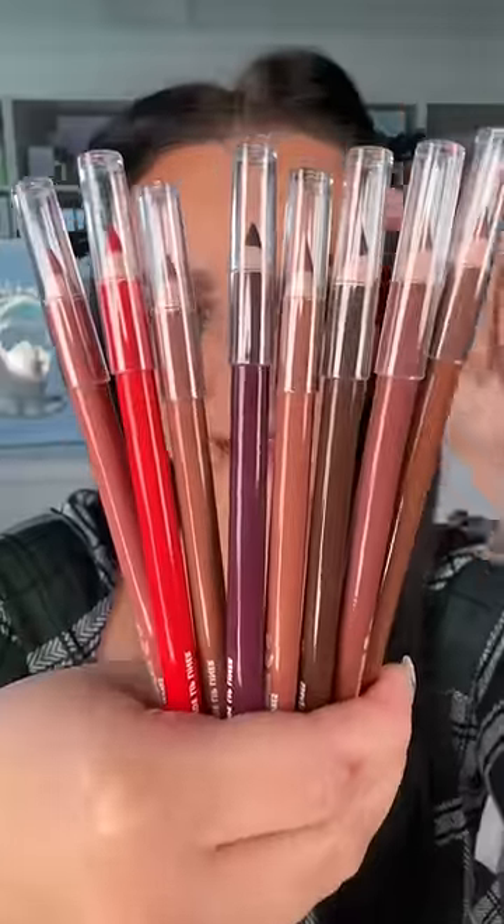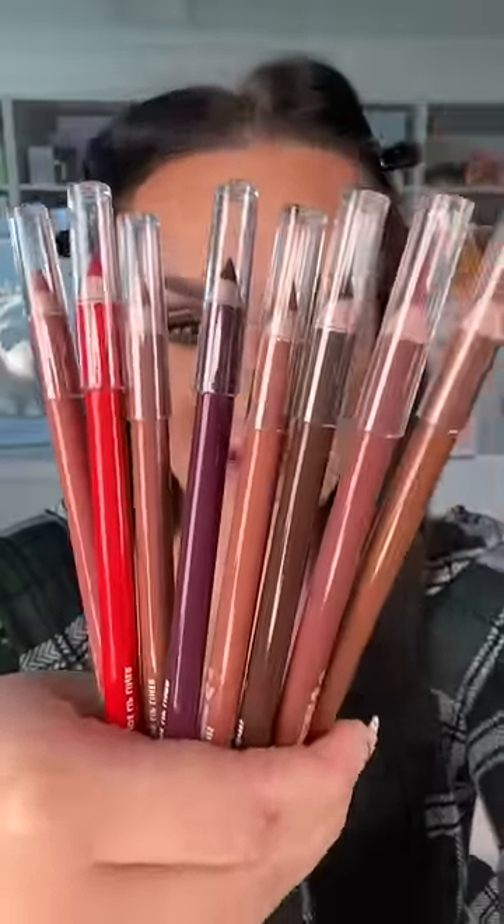Okay, ELF with the $2 lip liners — $2! ELF's just having a damn year, aren't they? I also freaking love the color range. Like, look at these colors! ELF knows what's up, because a traditional pencil that you sharpen with a pencil sharpener is my favorite kind of lip liner.